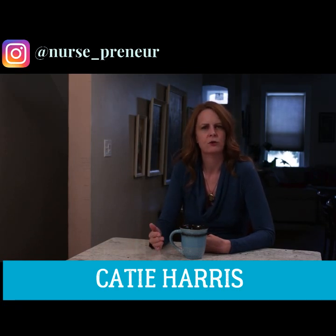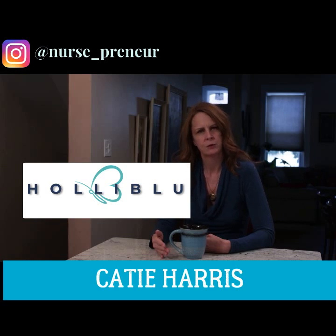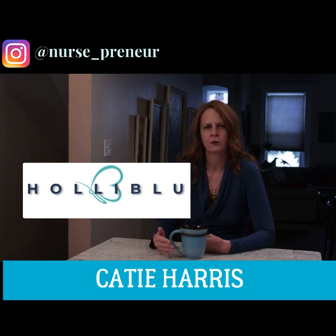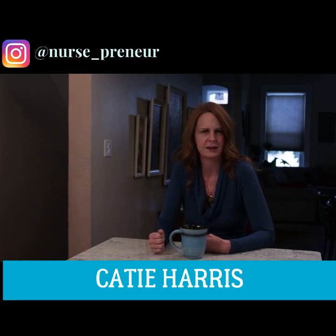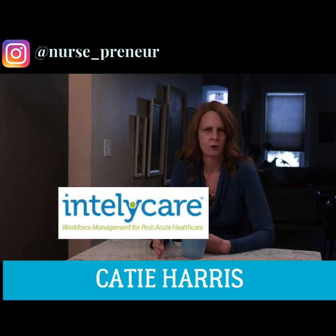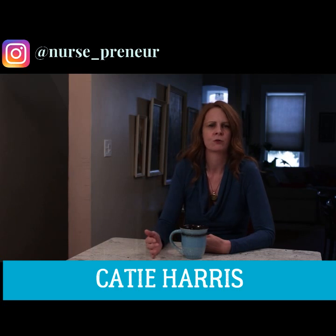Two businesses in particular are doing very well at this. First is nursepreneur Kara Lunsford at Holly Blue. She was able to secure venture capital with her idea of connecting nurses and outpatient offices with her community that is easily accessible via her app. This is a new and novel way of getting nurses permanent and temporary work in the outpatient setting. Second, there's nursepreneur Chris Caulfield from IntelliCare. He was able to secure venture capital for his idea of a staffing agency that provided on-demand and last-minute nursing services to long-term care facilities and rehabs. This has been a crucial need for decades and Chris's company has been able to deliver on that concept.